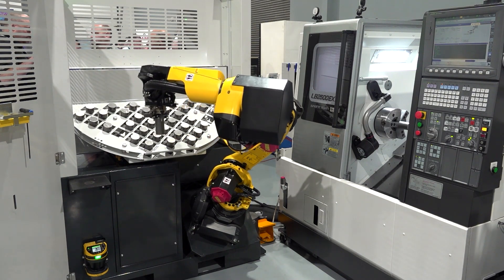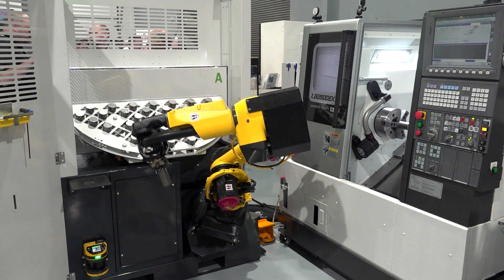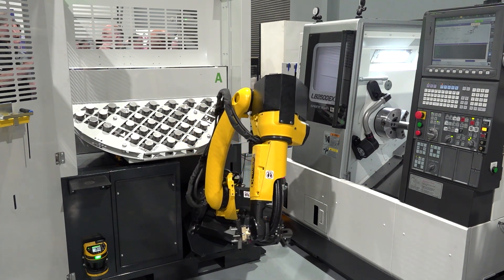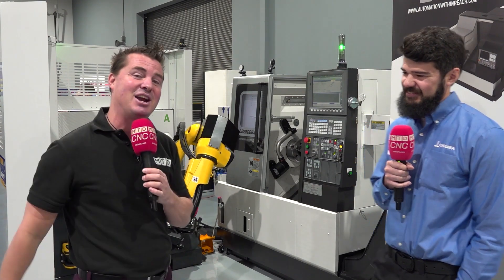We talk about automation a lot when it comes to the labor shortage, when it comes to the need to keep things running all the time. The average uptime of a machine being 40% — we want to get to 80%, 90% if we can. But I'm going to let Adam do that kind of talking because Adam is the man here at Okuma.